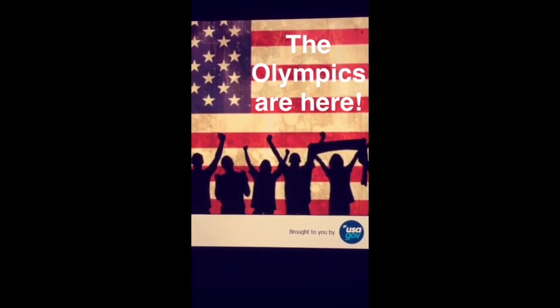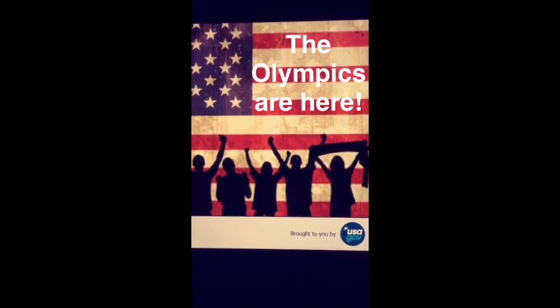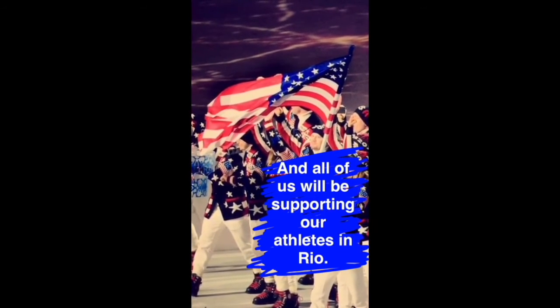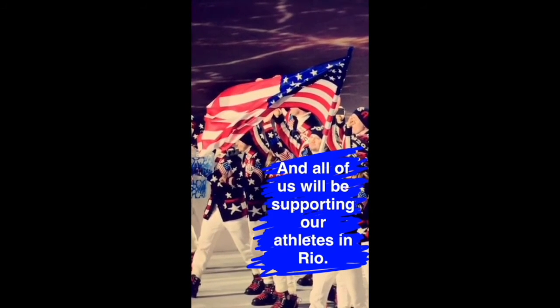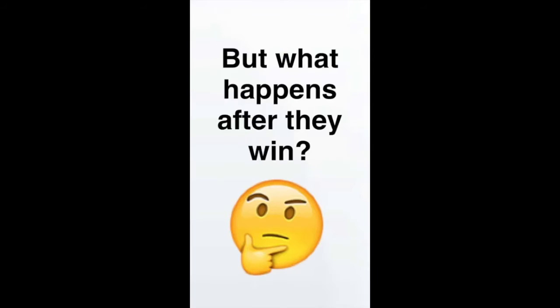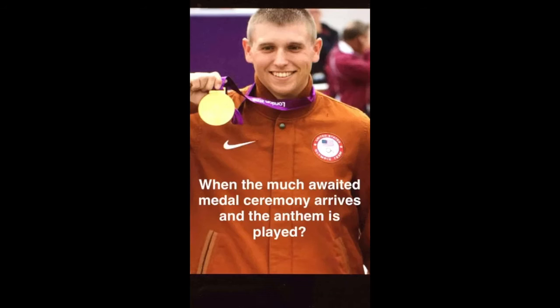Fans celebrate with the flag as the National Anthem is played. The Olympics are here. Team USA marching at the ceremony, and all of us will be supporting our athletes in Rio. But what happens after they win? A gold medalist shows his medal to the camera.